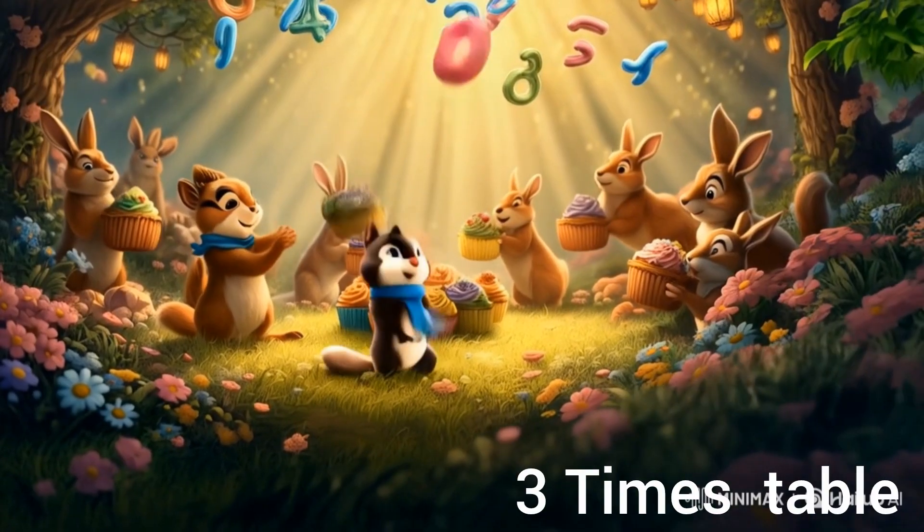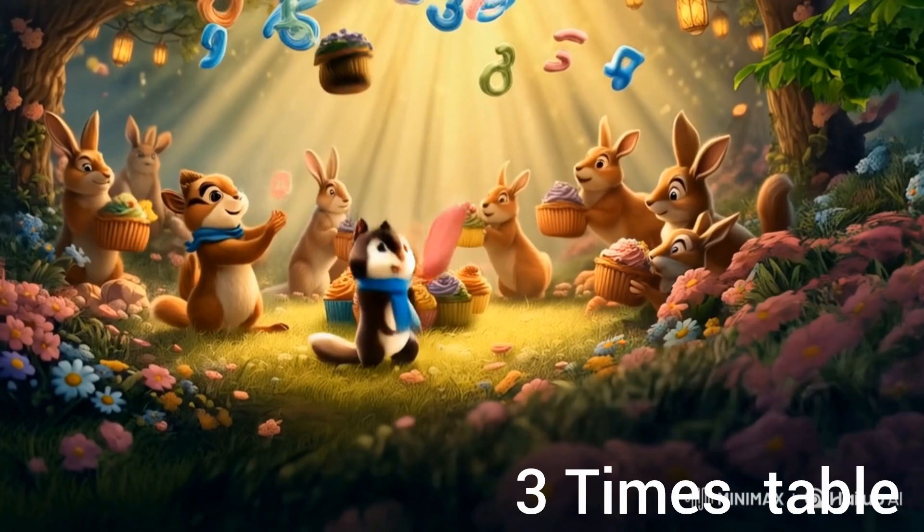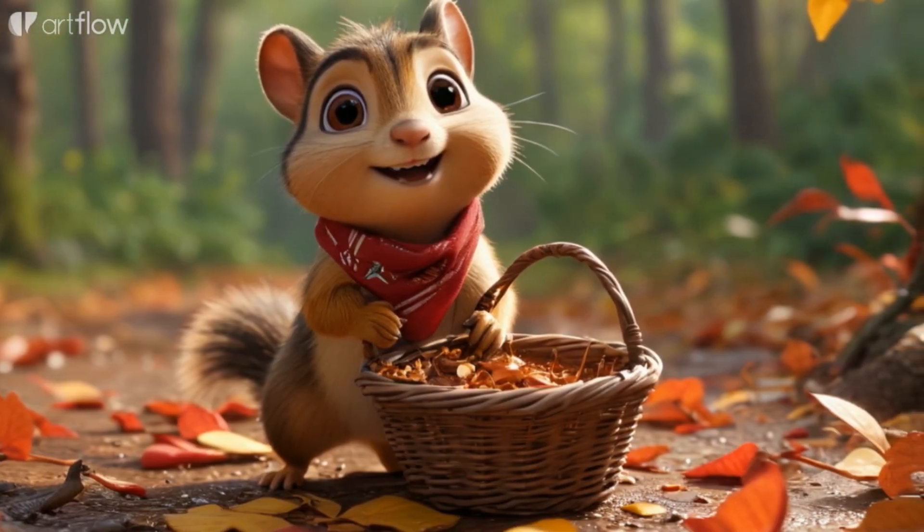Seven times three equals twenty-one. Eight times three equals twenty-four. Nine times three equals twenty-seven. Ten times three equals thirty. See? You're a multiplication master!